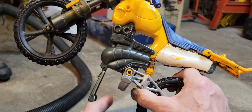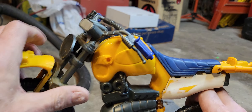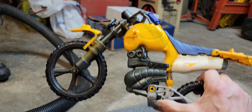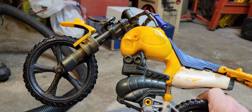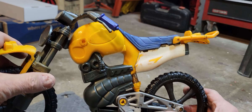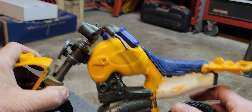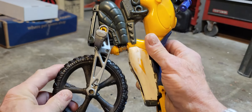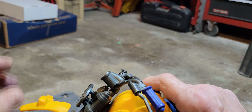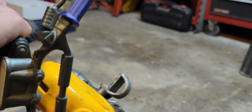Max Steel was a Mattel action figure from the early 2000s, and he had what they called N-Tech — kind of a takeoff on the Bionic Man or the Atomic Man — where he could plug himself into his equipment to make it do various things. This bike has a basic motorcycle design with a nice suspension and halfway decent detailing. Not too terrible.